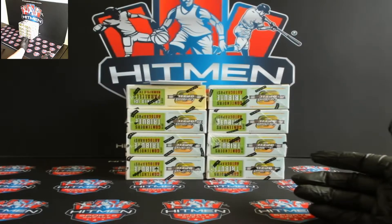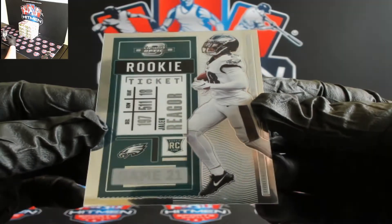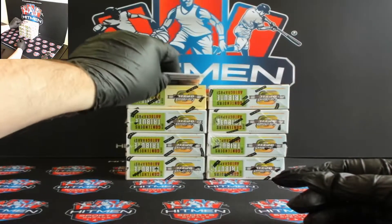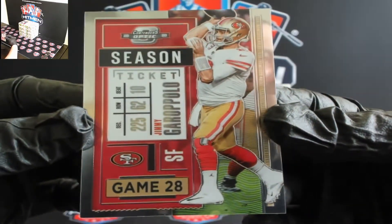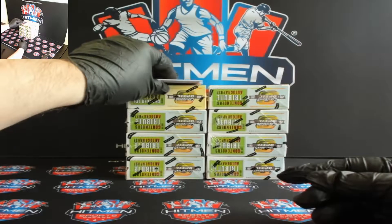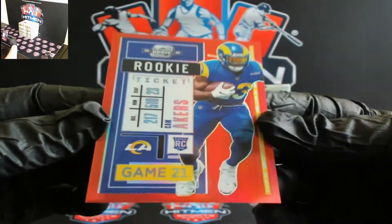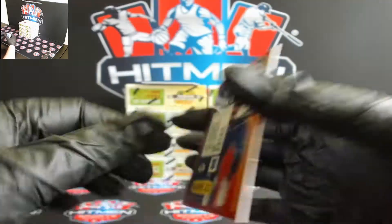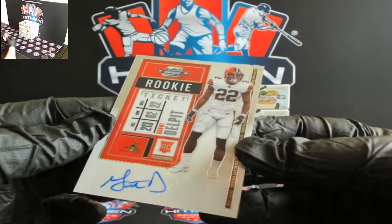Not numbered. For the Eagles you got Jalen Reagor. For the Niners you got Garoppolo. Got some color coming up here — you got a red for Cam Akers for the Rams, and that's 43 out of 125. For the Browns you got Grant Delpit.